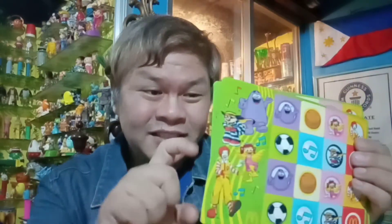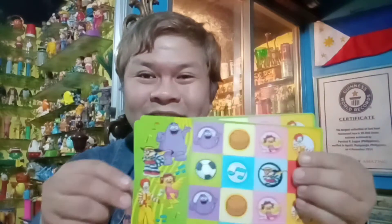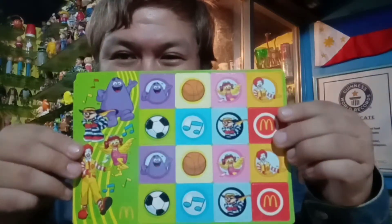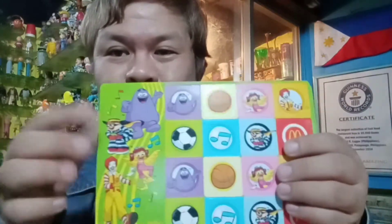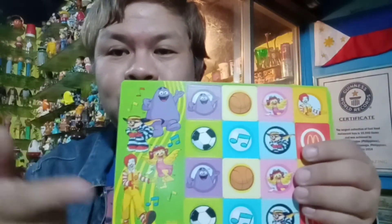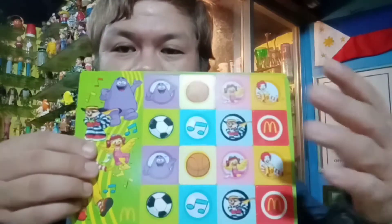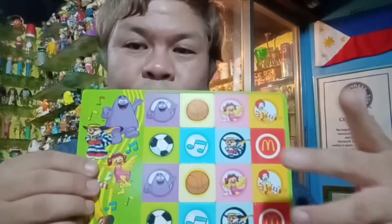Because according to this label here, these were actually produced by McDonald's in 2013. It's a pretty nifty game. It's composed of cardboard cutouts of the different characters from McDonald's. So we have Grimace here, we have Hamburglar, Birdie, and of course Ronald McDonald. And all the other fun symbolisms like soccer ball, some musical notes, and of course the golden arches there.